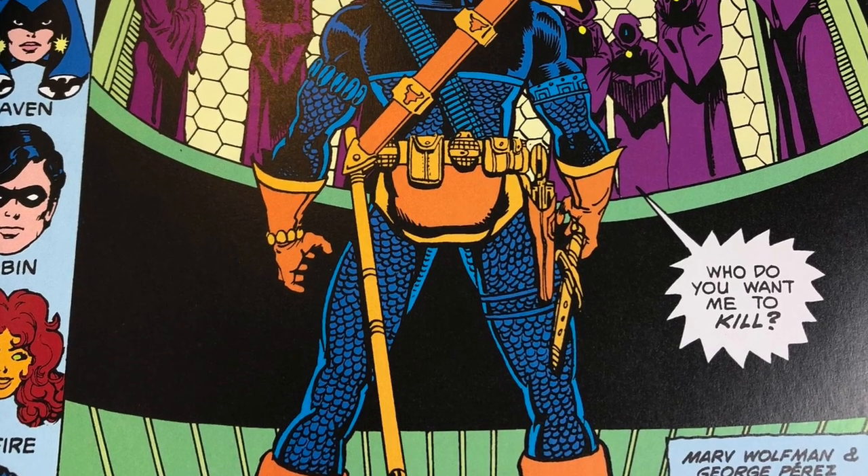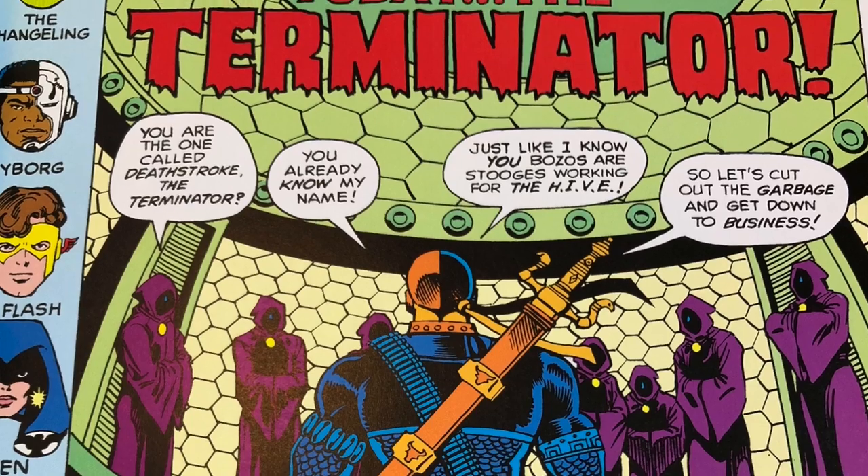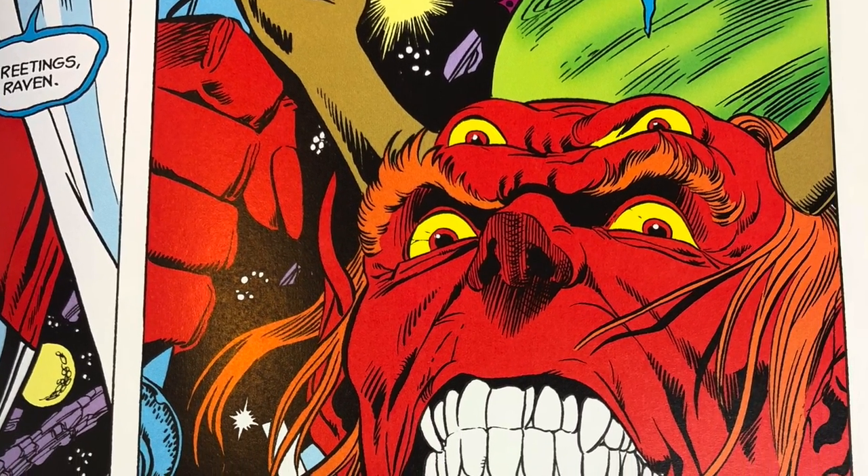You gotta love George Perez art. I think we mostly know his work from Infinity Gauntlet, but he's done a lot of other stuff and he's well known for this run. The artwork is dope, even if it's hard to read with the tight binding.